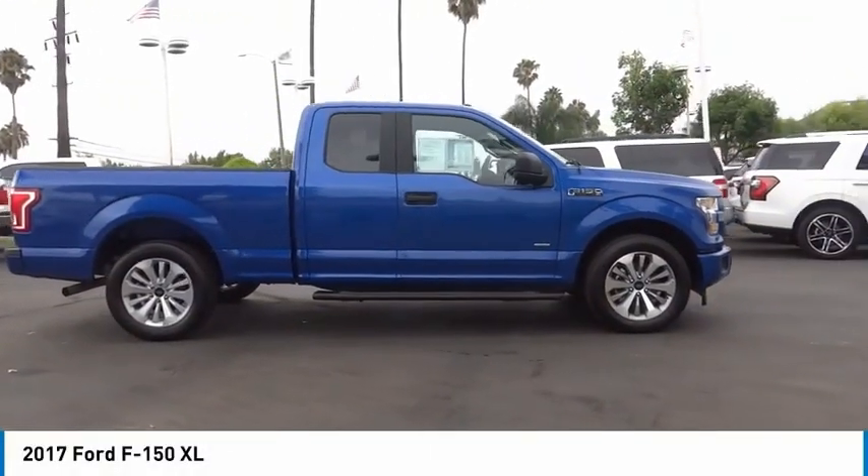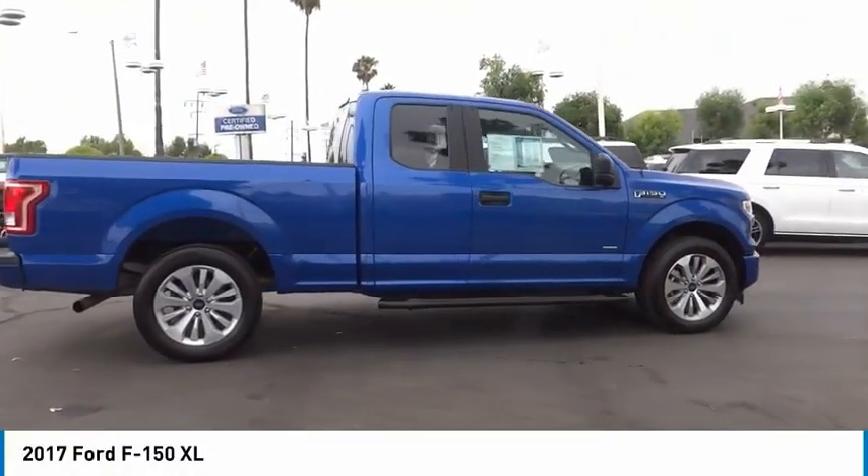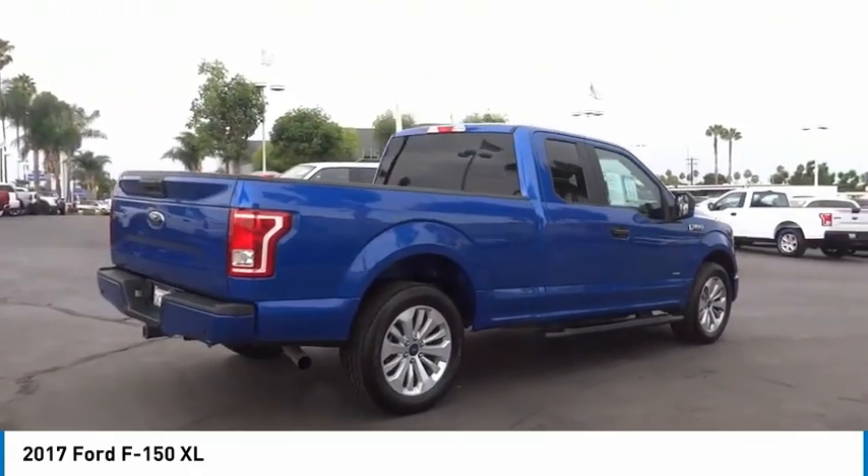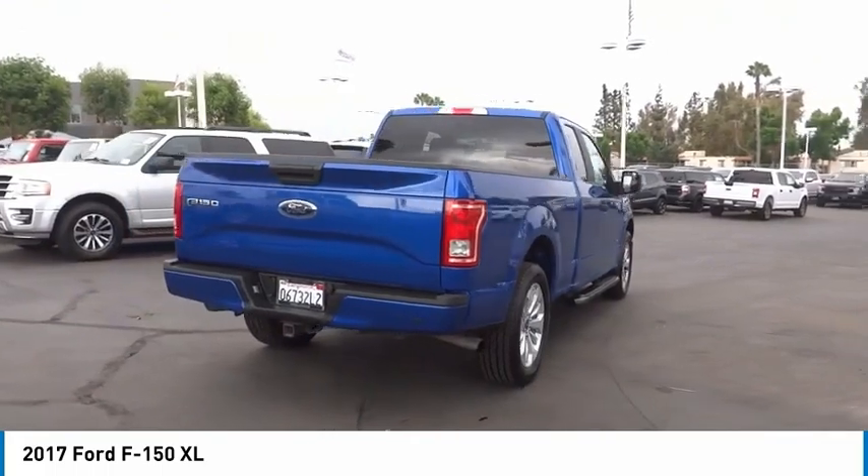You are going to love the 2017 F-150. A Ford F-150 knows how to handle any situation. It's built to follow orders. No whining.